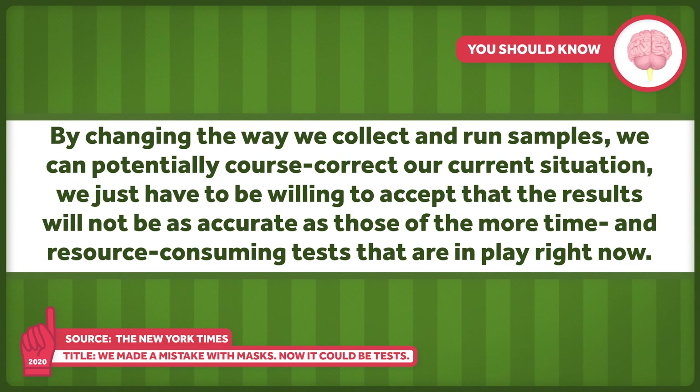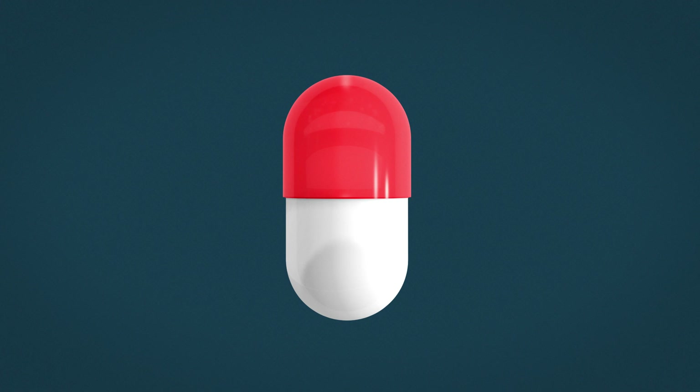By changing the way we collect and run samples, we can potentially course-correct our current situation. We just have to be willing to accept that the results will not be as accurate as those of the more time and resource-consuming tests in play right now. Employing high levels of less sensitive tests would likely mean missing positive cases, but we'd likely be able to catch more cases than we are with our current abysmal rate of testing and results.